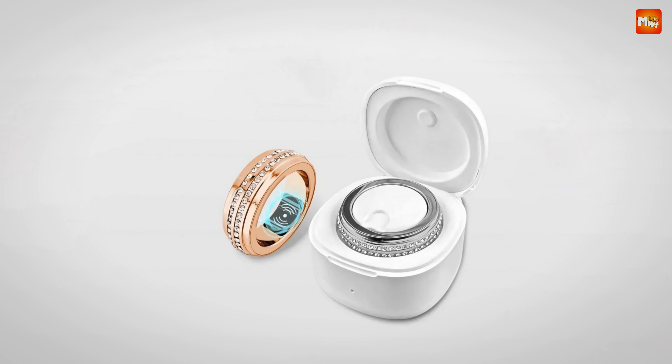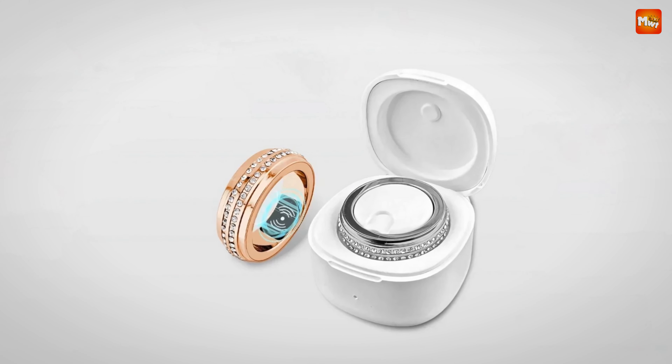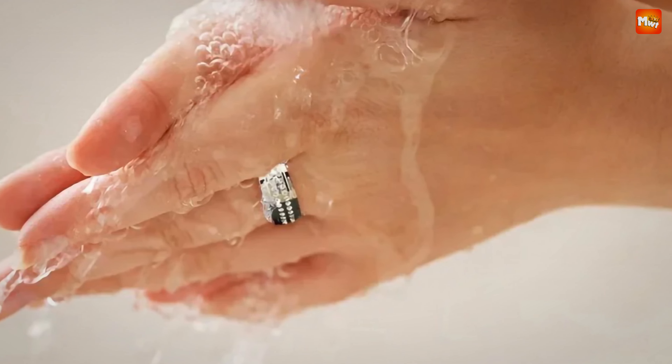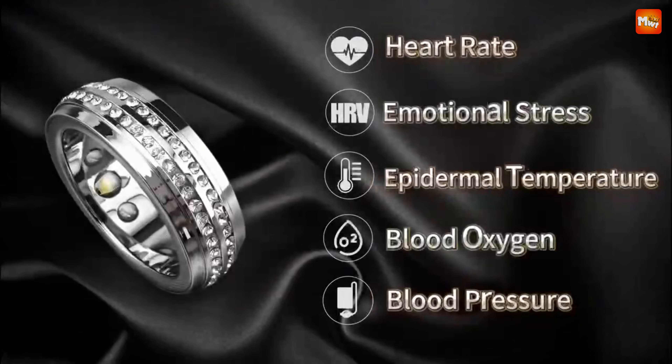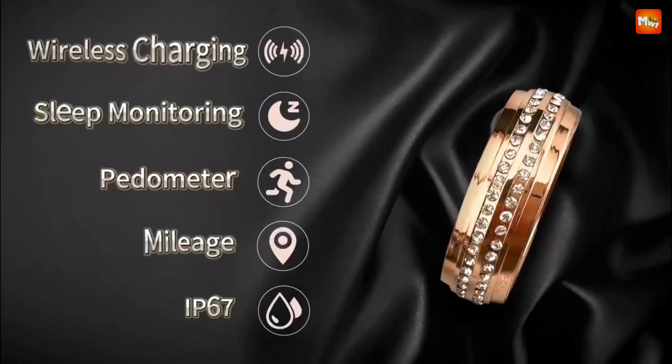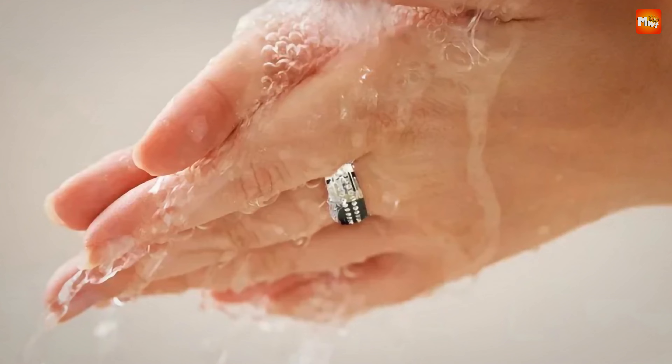Connect the SR500 to the user-friendly app for personalized measurements. Set your own goals and track your progress all in real time. Pros: accurate measurements, convenient design, and intelligent features. Cons: potential accuracy variations and limited battery life.